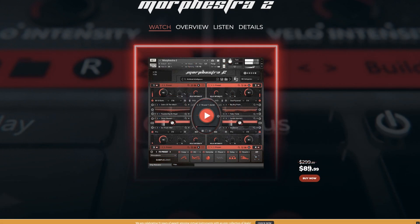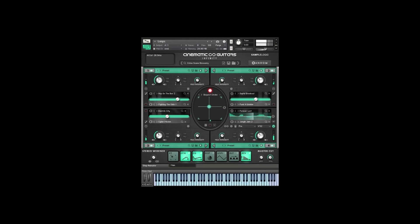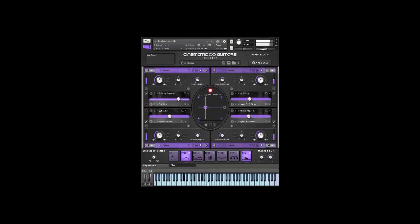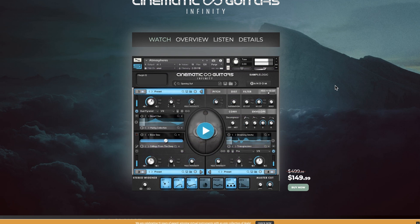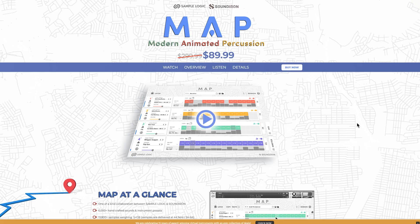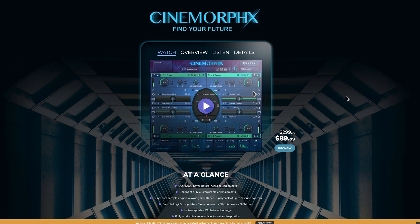Morphistor 2 normally sells for $299, now available for $89.99. Note that this is the full Contact version of Morphistor 2. Also, Cinematic Guitars Infinity, available now at 70% off. Normally $499, this powerhouse is available for $149 while the sale's on. Also over at Sample Logic for that anniversary sale is MAP, the Modern Animated Percussion, normally $299 — grab it now for $89. Also on sale over there, Motion Keys for 70% off, and Cinemorphx at 70% off.